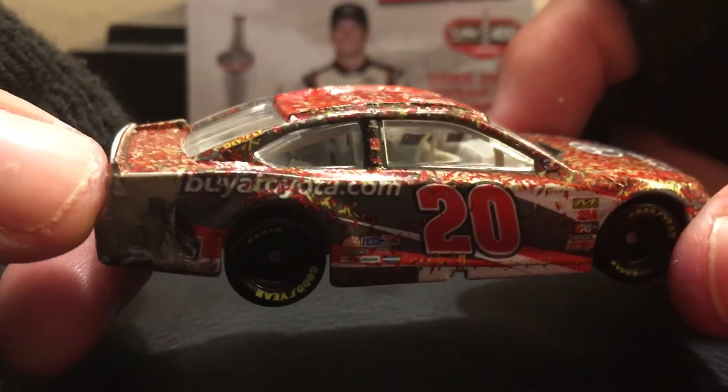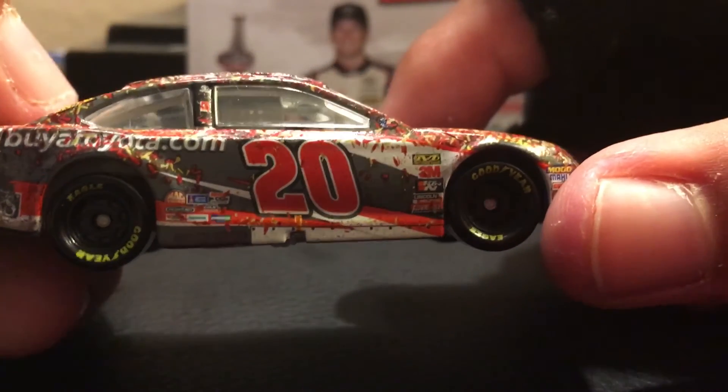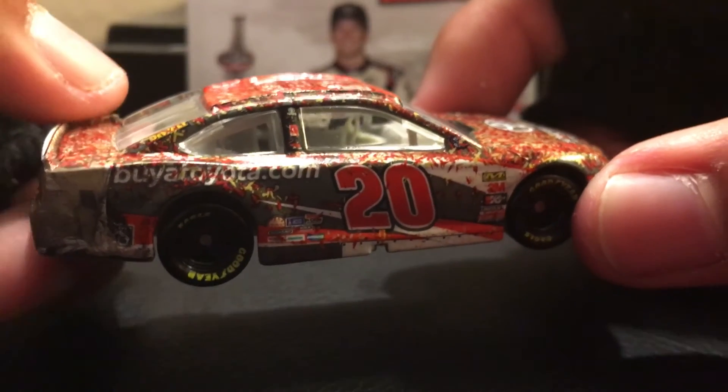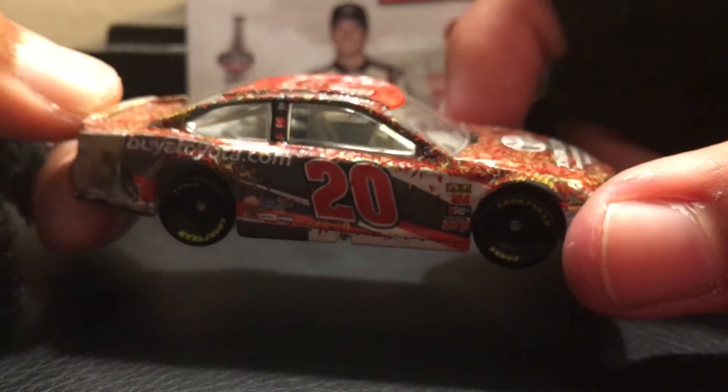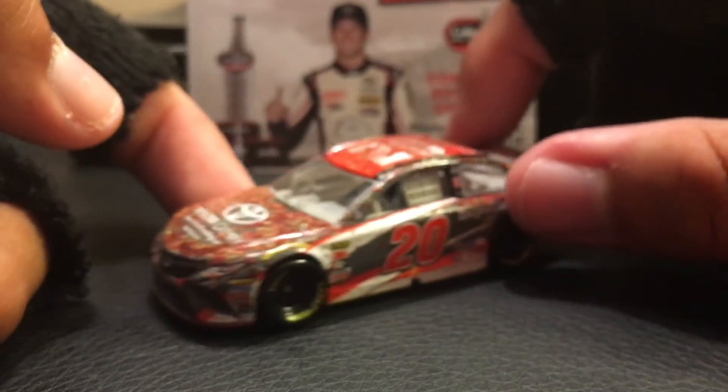Then you got buyatoyota.com, number 20. The exhaust ports look very nice. And it's basically the same thing on the other side.